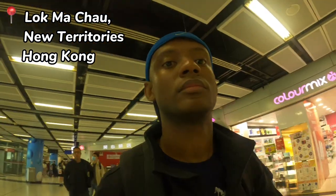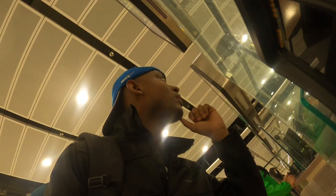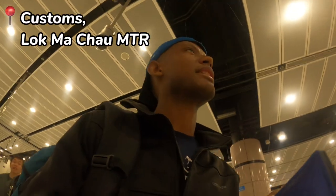This is Lok Ma Chow. It seems to be quite packed here today - quite a bit of traffic. Let me see if I can get some information on how things work here. Excuse me, I would like to get the Shenzhen visa on arrival. Do you know where I can get that? The other side - that side? Okay, thank you. Seems like customs.